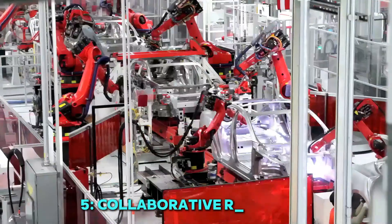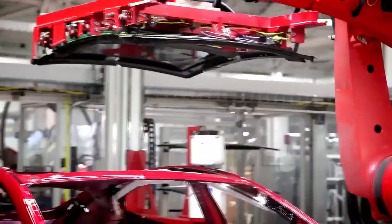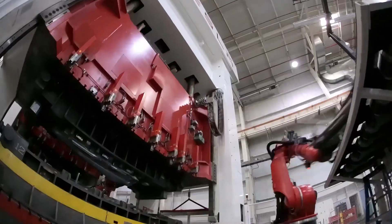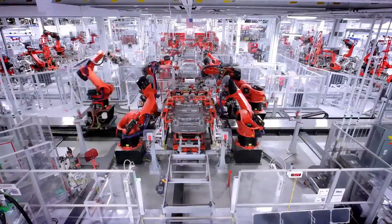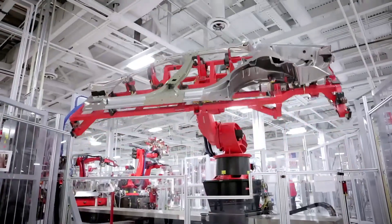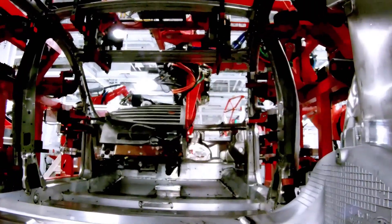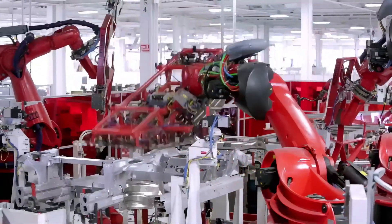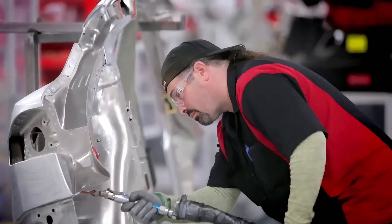5. Collaborative robotics. In Audi's modern factories, humans and robots don't compete — they collaborate. Fanuc's co-bots, or collaborative robots, work seamlessly alongside human workers, assisting in tasks that require precision, speed, and safety. Unlike traditional robots, co-bots are designed with advanced sensors that detect human presence, ensuring a safe working environment. They help with heavy lifting, part placement, and repetitive tasks, reducing strain on workers while increasing production efficiency. This human-robot teamwork allows Audi to maintain flexibility in its manufacturing process, ensuring quick adaptations to design changes. By blending automation with human expertise, Audi is creating a more efficient and productive assembly line.